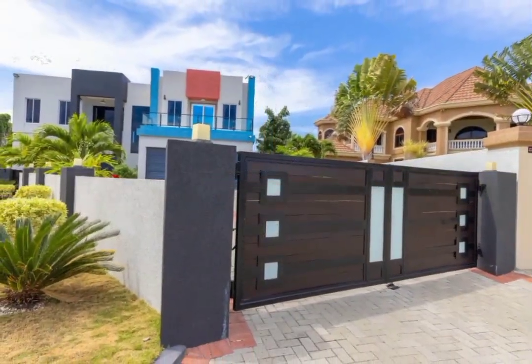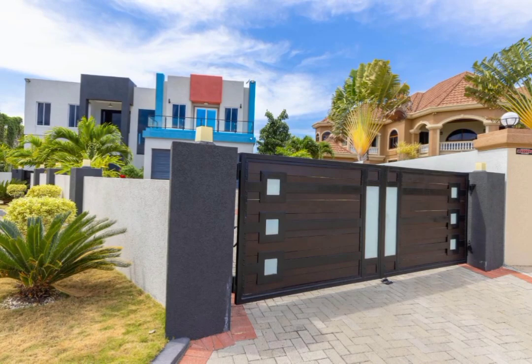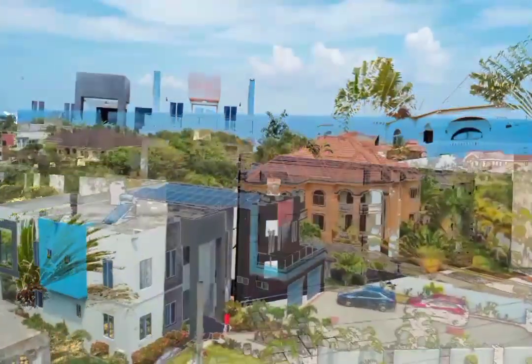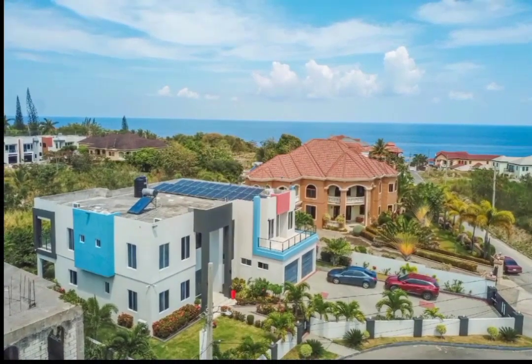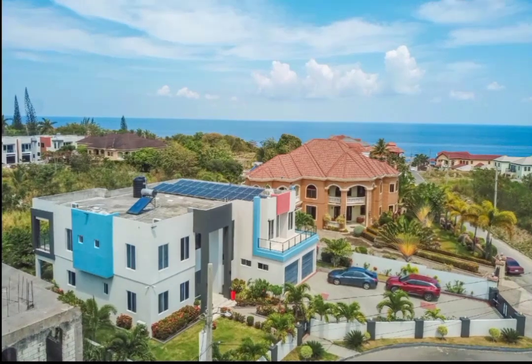Today we have this meticulously designed, modern, contemporary home for sale, located in the family-oriented community of Jamaica Beach, Tower Isle, St. Mary.